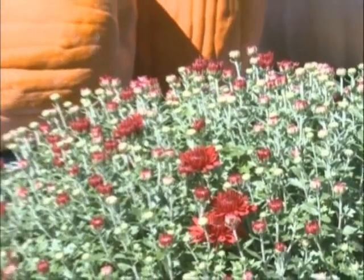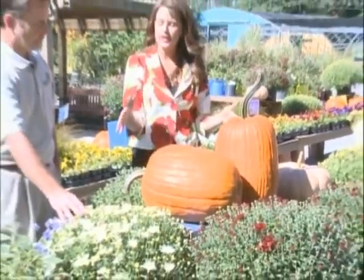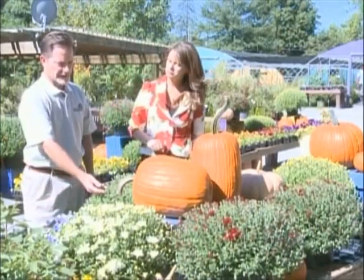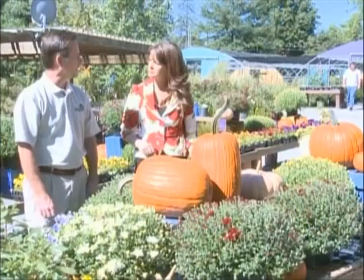The great thing about these is if you need instant gratification, you've got it right now. Or if you're wanting these to really last all the way into October, go with something like this — just tied in bud with a little bit of color just showing what color they're going to be.